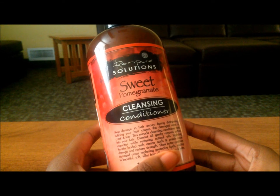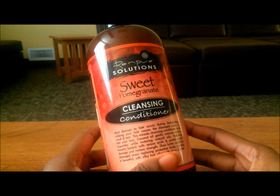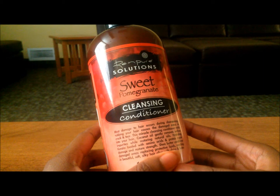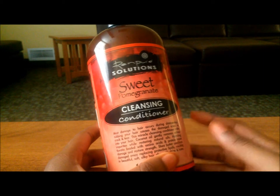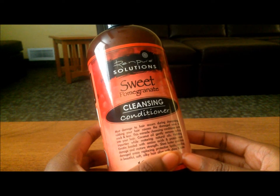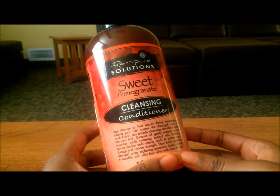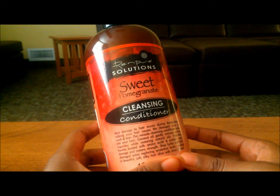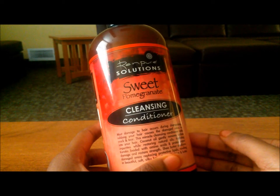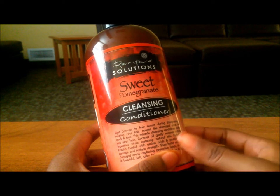It's around seven dollars and some cents total. It's only at select Targets — the only one I know that carries it is the St. John's Town Center Target. They have both formulations: the Sweet Pomegranate and the Rosemary Mint. If I had to give it a rating out of five stars, I would give it a 2.5 to 3 — 2.5 is probably the lowest I've ever given a product. Unfortunately I have to take it back and get my money back.